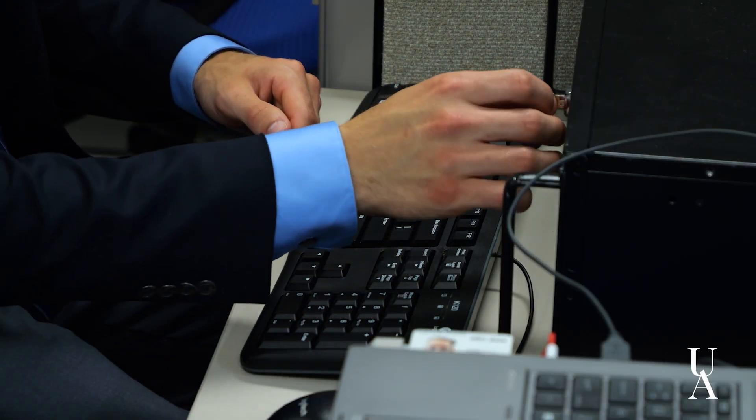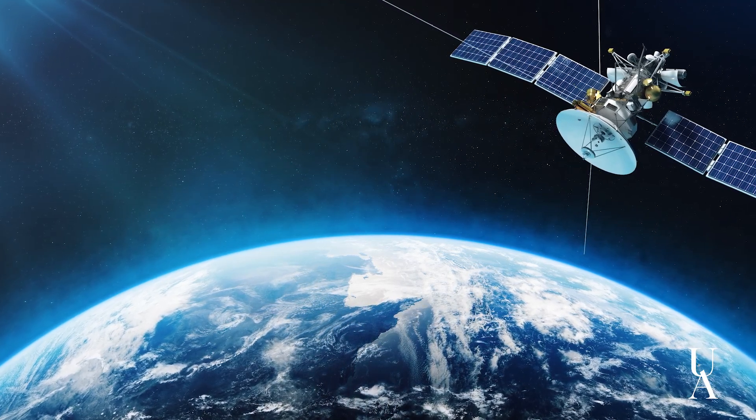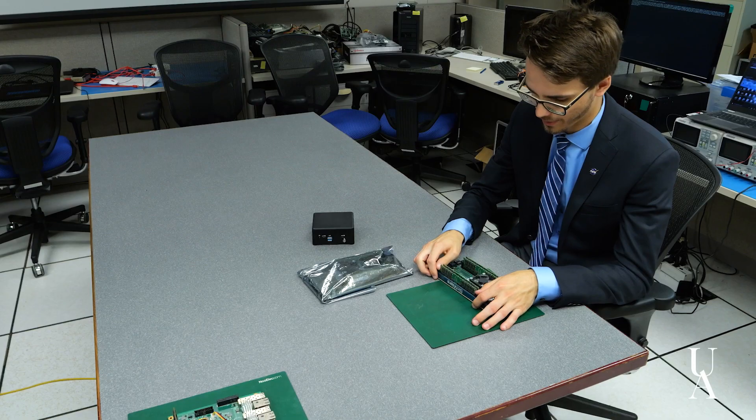We're trying to create space internet by bringing interconnectivity to satellites in space, as opposed to point-to-point links — satellites that are able to communicate with each other and with the ground, so we're able to route data faster and more efficiently. The fundamental reason is that we're leaving most of our data in space right now. Your satellite is taking pictures all the time, and a lot of those pictures get lost — you don't have a lot of storage on board, and we can't offload them down to Earth fast enough.